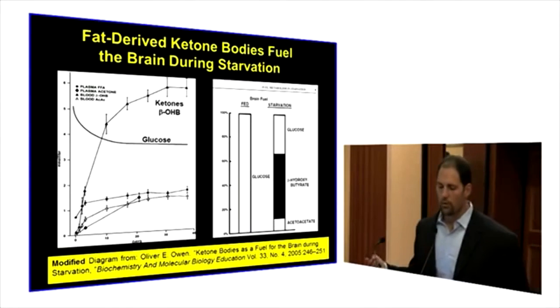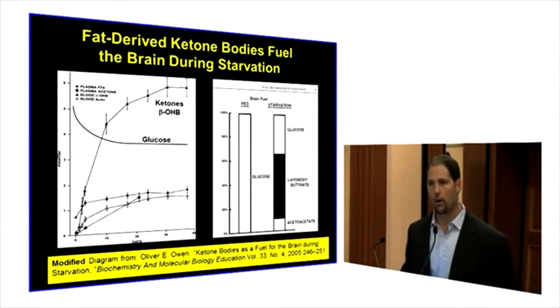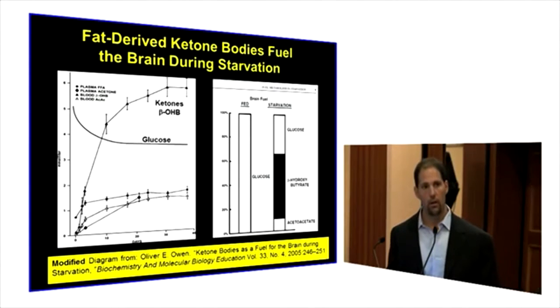The question is: how does starvation change brain energy metabolism? This was an interesting question addressed in studies done at Harvard Medical School by Dr. George Cahill, who passed away in 2010.